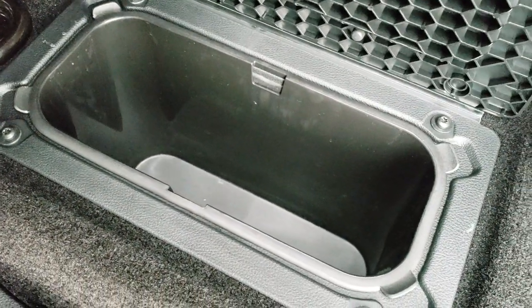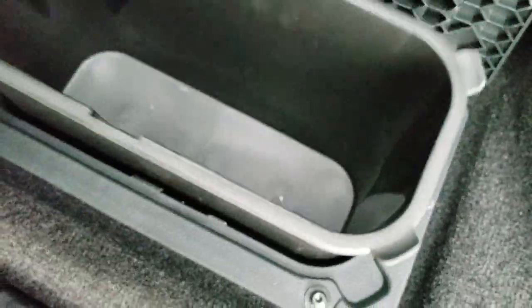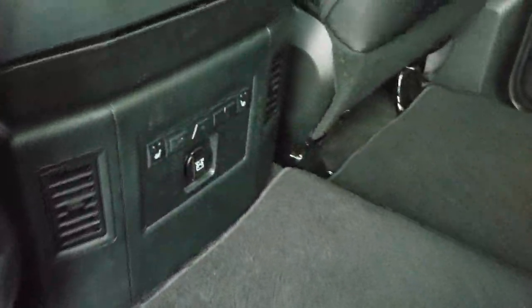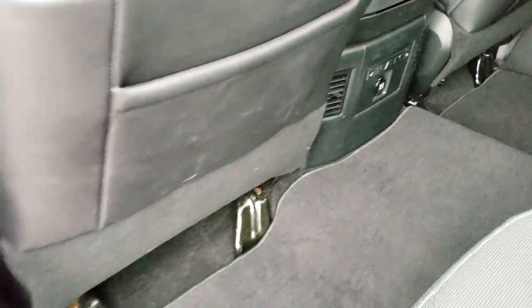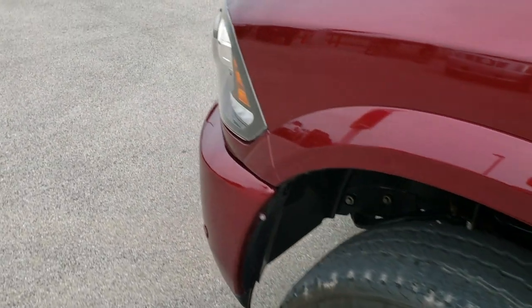If you've got to haul tools or muddy boots, put them on there — you're not going to get your nice leather seats dirty. Two in-floor storage bins, one on each side. An easy tray comes out for easy cleaning — you can put ice and drinks in there, and there's storage underneath the seat. These outboard seats in the back are heated, with heated seat buttons, and you do get a 12-volt power port back there.